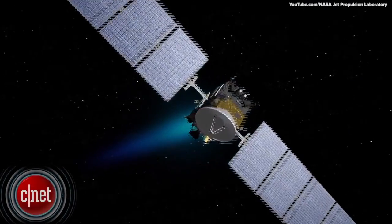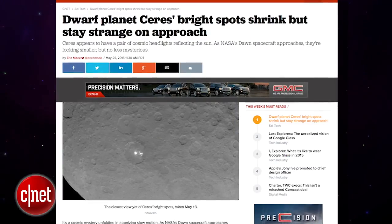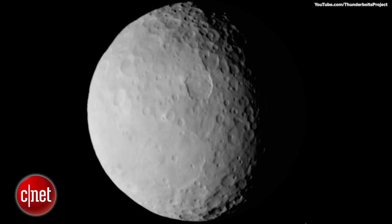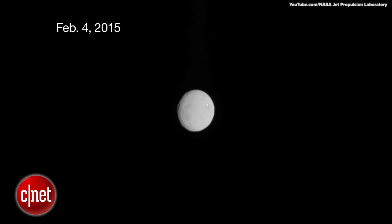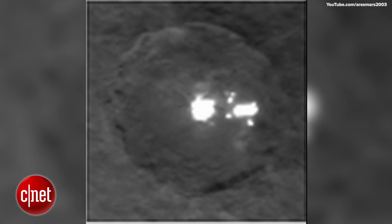NASA's Dawn spacecraft began its approach of the dwarf planet Ceres earlier this month and made a very strange discovery. Bright spots of light resembling patches of civilization have been observed on the surface of Ceres, which is the largest body in the main asteroid belt between Mars and Jupiter. As the Dawn spacecraft gets closer, the bright spots are coming more into focus, revealing some clues as to what these shiny objects could be.